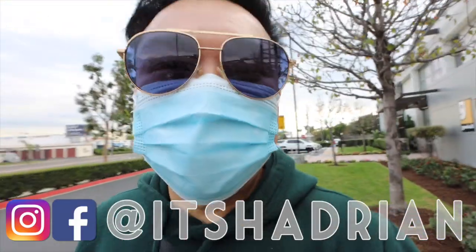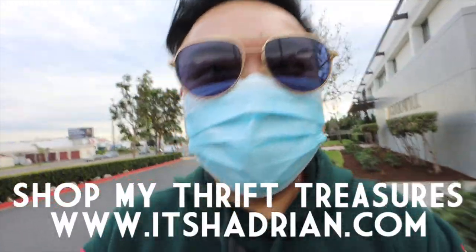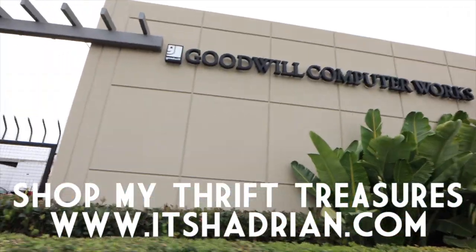I think we're gonna go to the computer store first, then we're gonna head over to the regular store and see what we can find over there. Let's go. Alright, computer store — let's go in first.